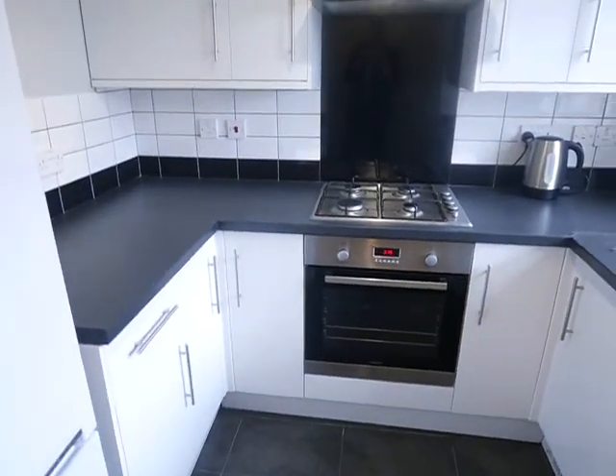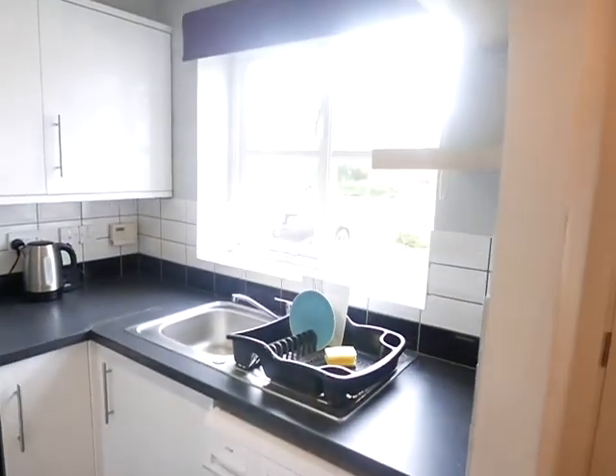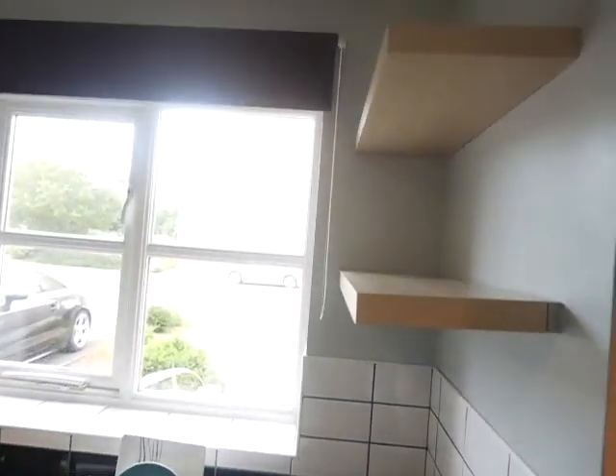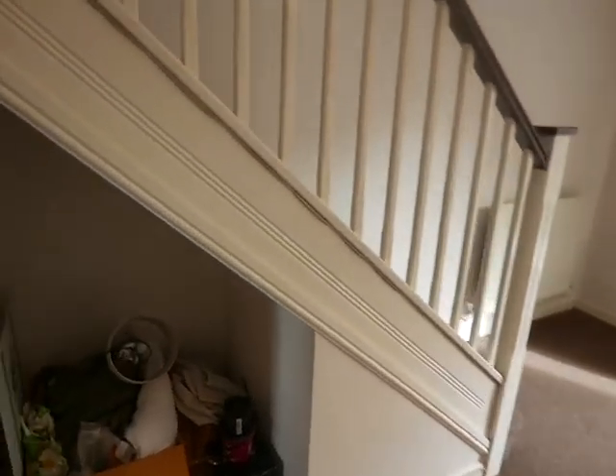There's a gas hob and electric oven, obviously plenty of cupboard space and a washing machine as well, overlooking the front, and a couple of shelves as well.